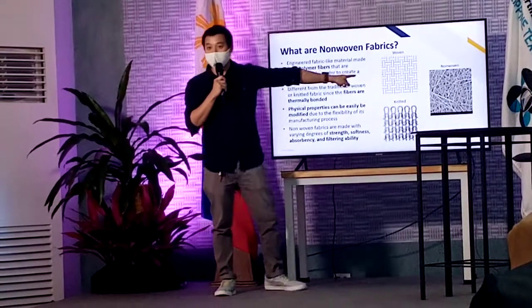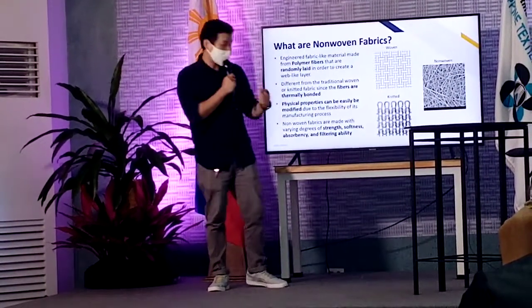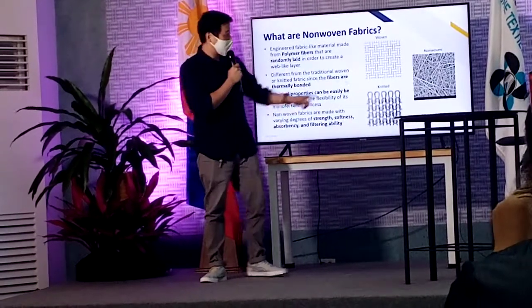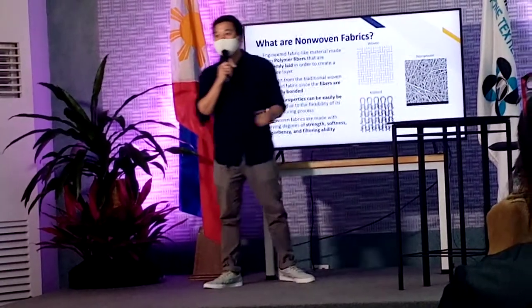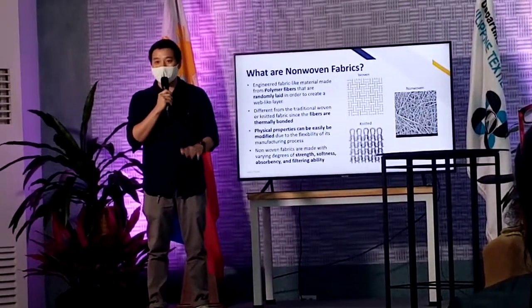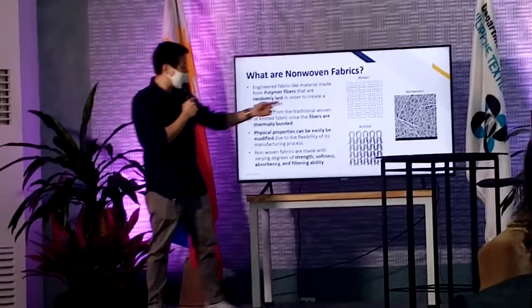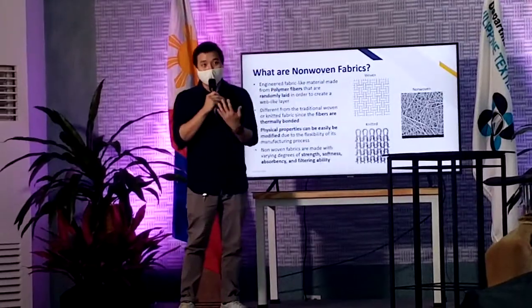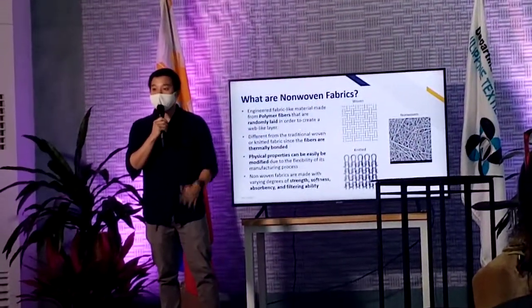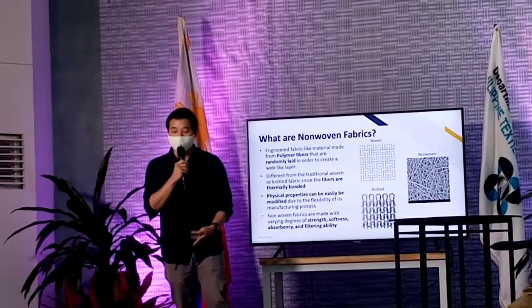When you look at how it looks, the woven part is like this — this is how it really looks like. The knitted part, you need it also. But when you look at non-woven, it's randomized. When you look at randomized, the fibers just stick to each other. It's randomized but not mechanically bonded physically — it's bonded on a thermal basis. So you heat it up, you squeeze it, and you get the sheet.